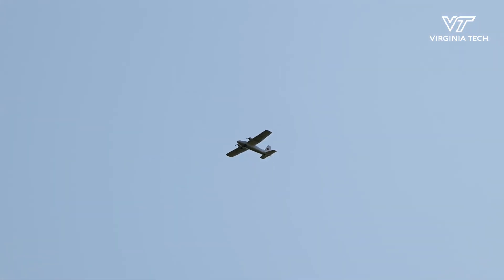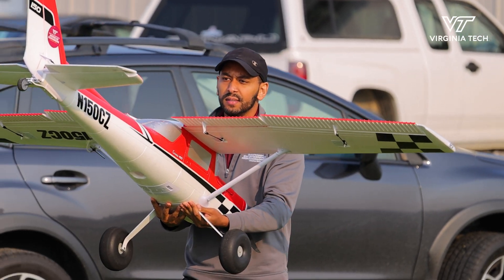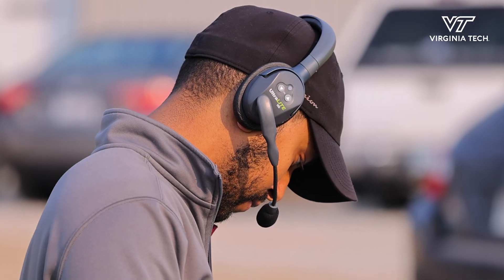We're at the Kentland Experimental Aerial Systems Lab, or KEYS Lab, which supports uncrewed aircraft experimentation. The original focus of the lab was really on advanced flight control — how to make airplanes fly better.